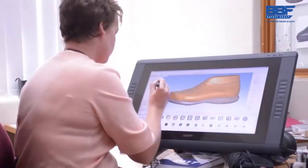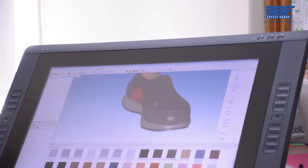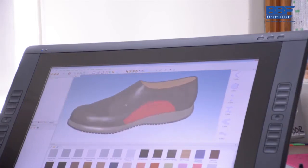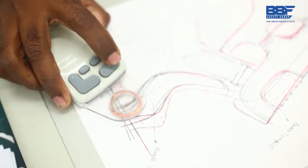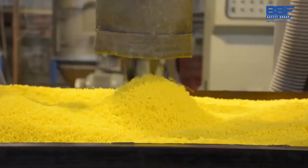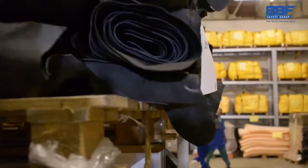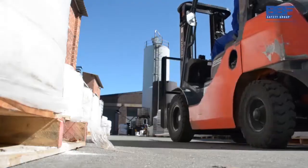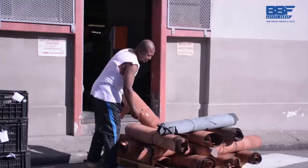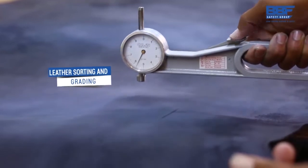It all starts at the design stage, where we use the latest cutting-edge technology to help design the ultimate safety footwear. For us, safety is a serious business. That's why we never compromise on the quality of the raw materials used in the manufacturing of our products. Our commitment to deliver superior products and customer service lies at the heart of what we do and is key to our success. Leather selection and grading by our experts is a critical part of our manufacturing process — only the finest quality will do.